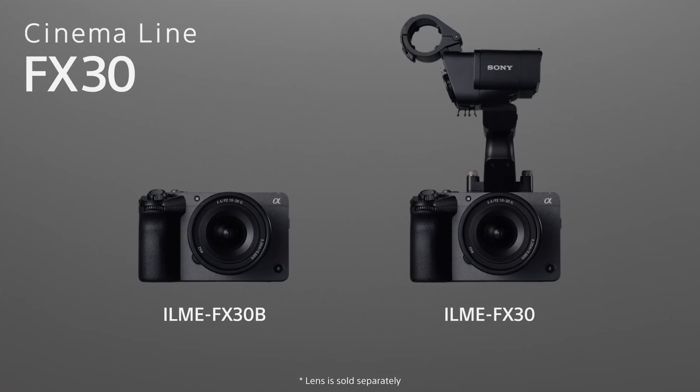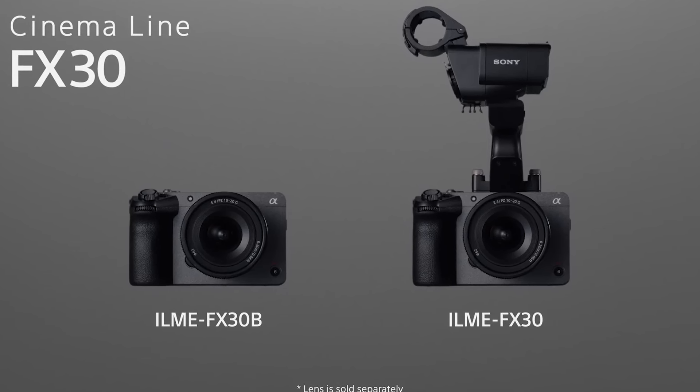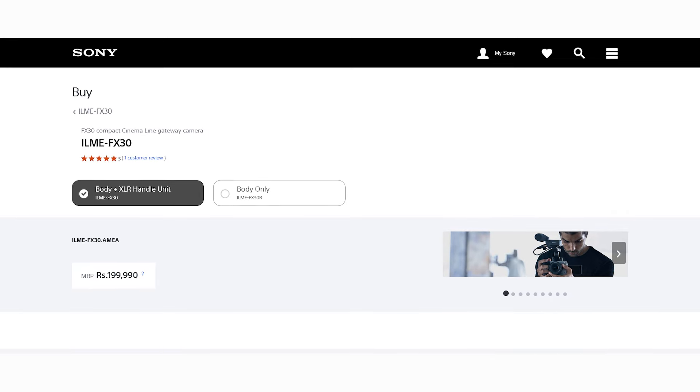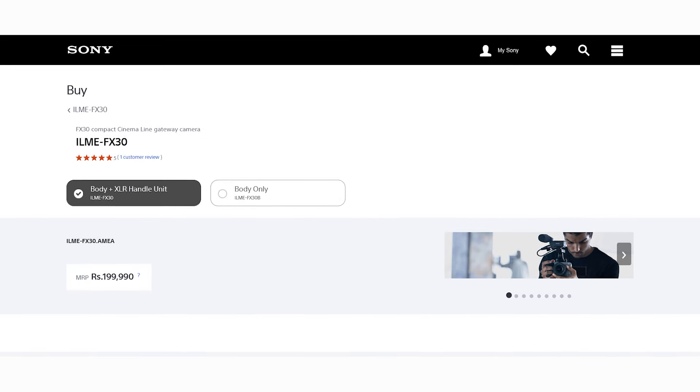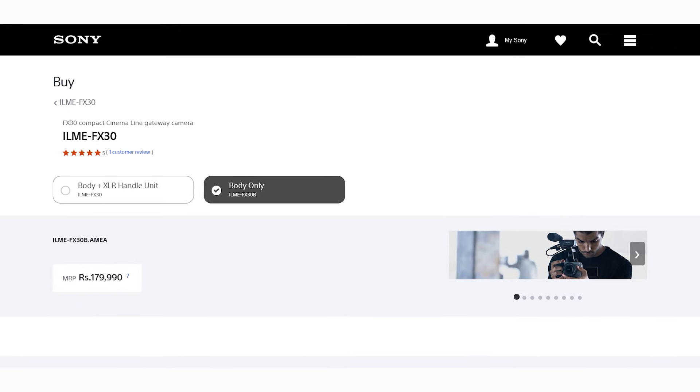Now let's talk about price. The FX30 does not come with a kit lens, and there are two options available in the market — with handle or without handle. With the handle, it is about 1,85,000 rupees. Without the handle, it is about 1,65,000 rupees.